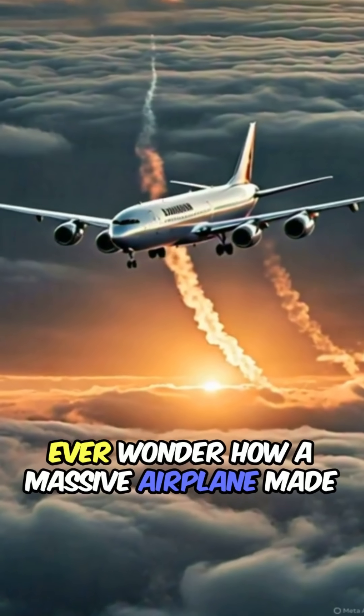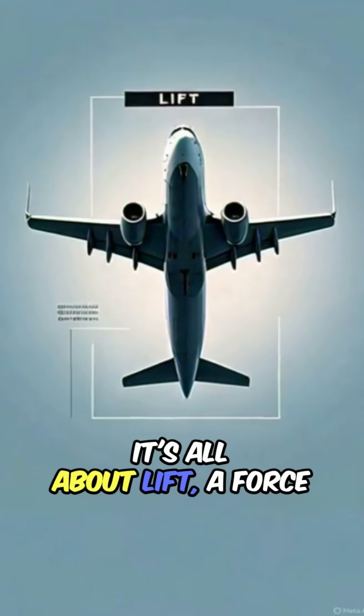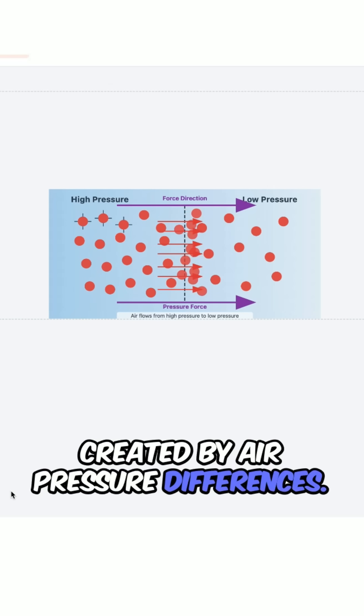Ever wonder how a massive airplane, made of metal, can stay in the air? It's all about lift, a force created by air pressure differences.